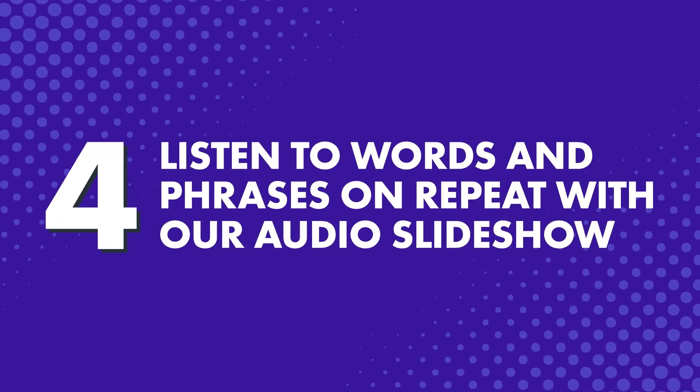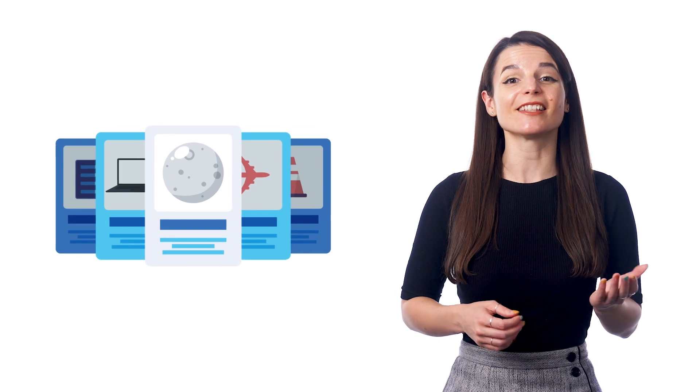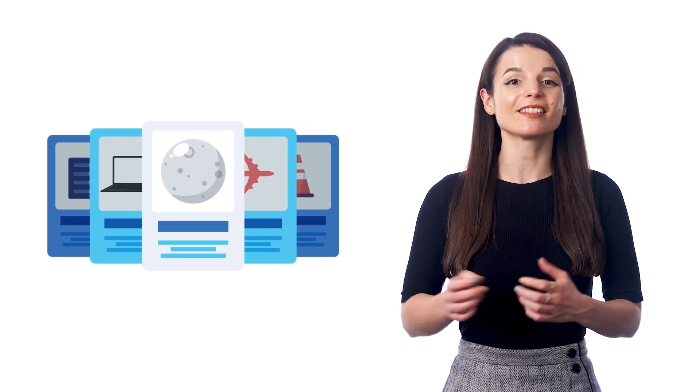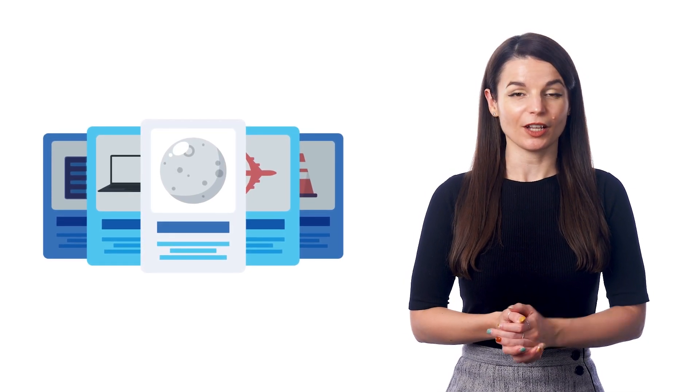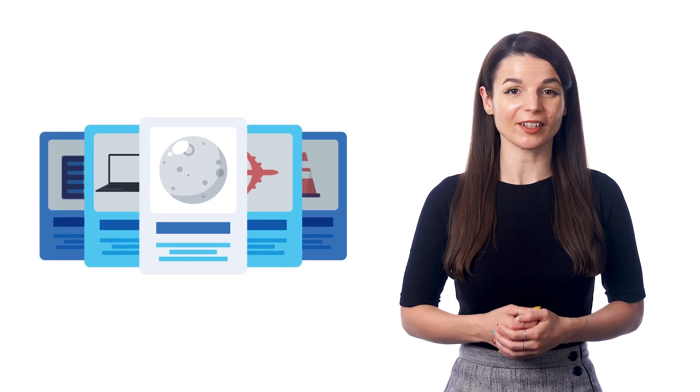Number four, listen to words and phrases on repeat with our audio slideshow. Just visit our free vocabulary lists inside the menu. Pick a list and select play slideshow. You can set this slideshow on a loop and play the words and phrases over and over while you're out on the go.